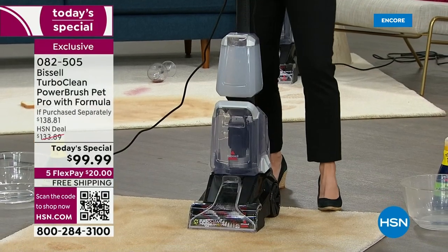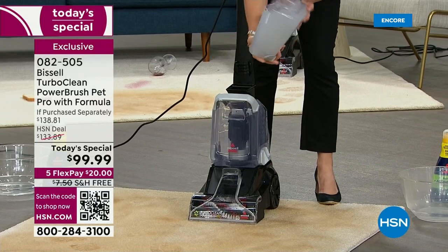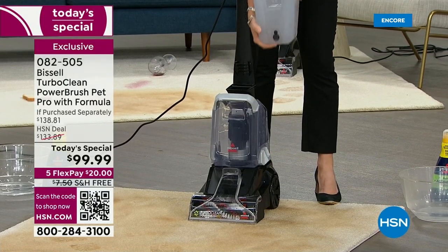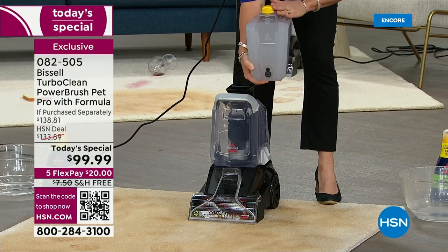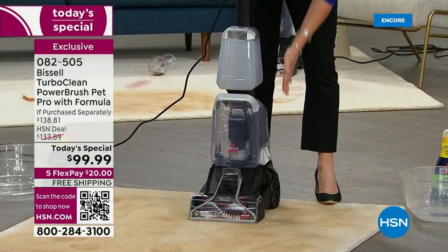You're not losing anything — it's a two-tank system. This is your clean tank. You're going to take it right to the sink when you get it home, fill it with regular tap water, add some of the formula right through the top here, and then simply pop the tank in.